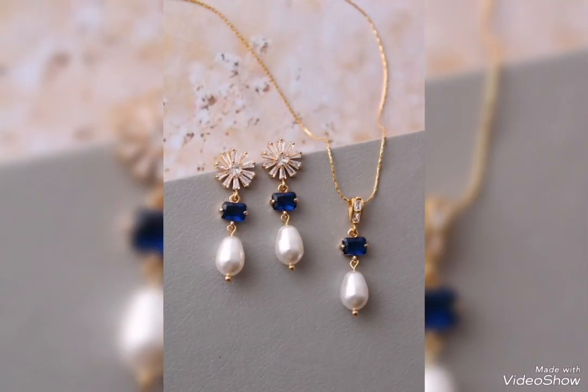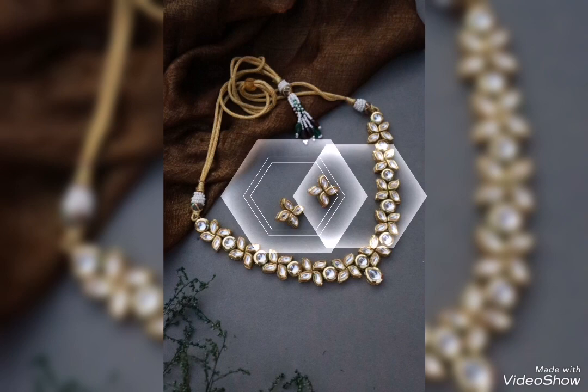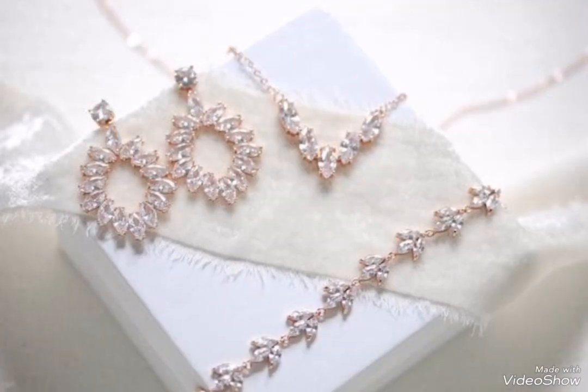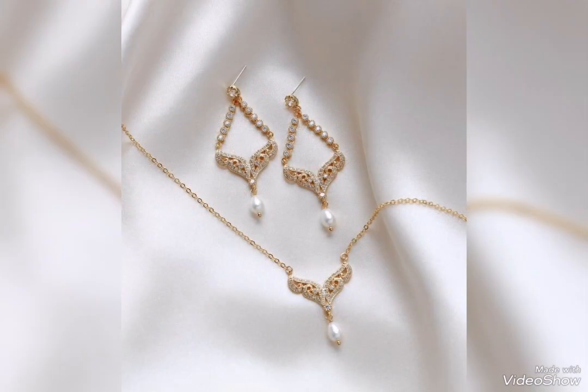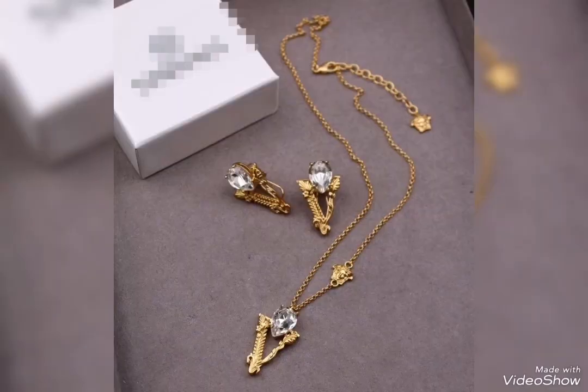You can always wear this jewelry set. Hopefully the video will be helpful for you. If you like my video, please share it, subscribe to my channel, and thank you for watching.